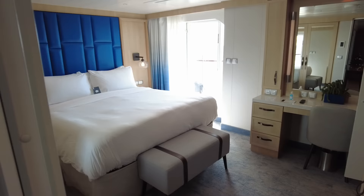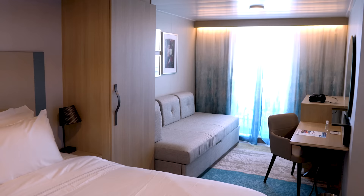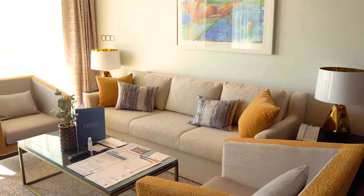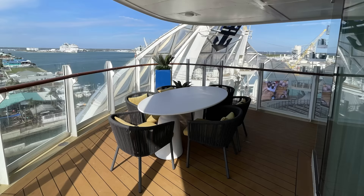It's Matt from RoyalCaribbeanBlog.com, and there are all sorts of cabins you can book on a cruise: inside rooms, balcony rooms, ocean view, and of course suites. Within the suite category, which is the most expensive category of cruise ship cabins, there is an upper echelon of cabins reserved for people willing to spend the most. These cabins are referred to as Star Class.